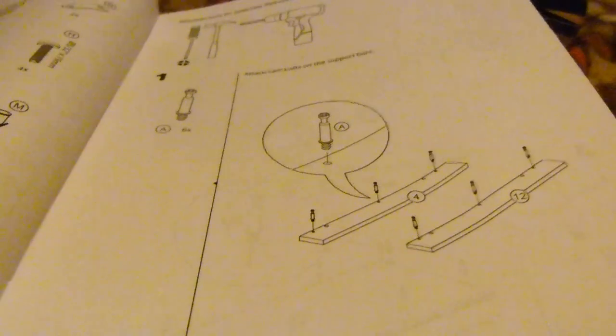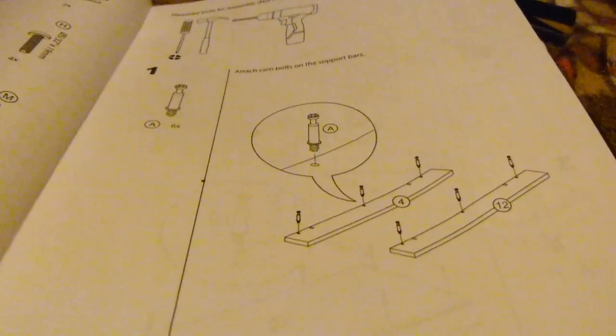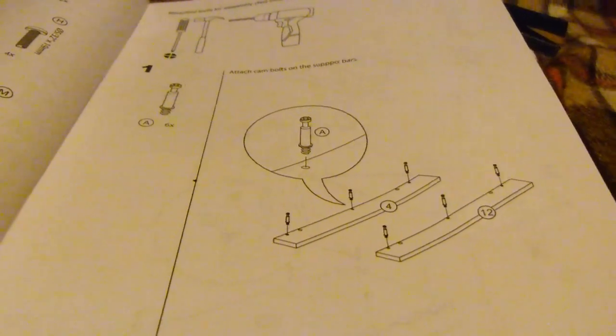But now I'm not building an airplane, I'm just building some furniture. So here we go.